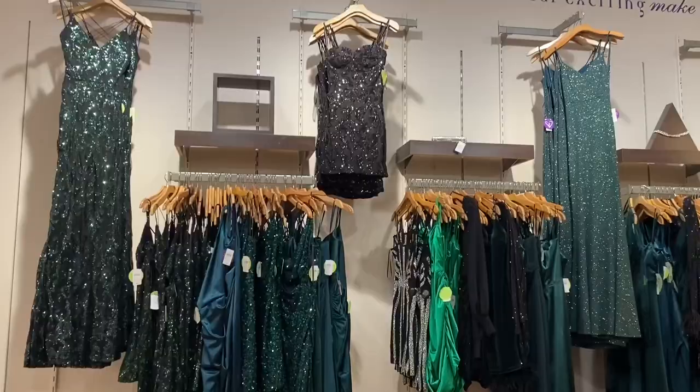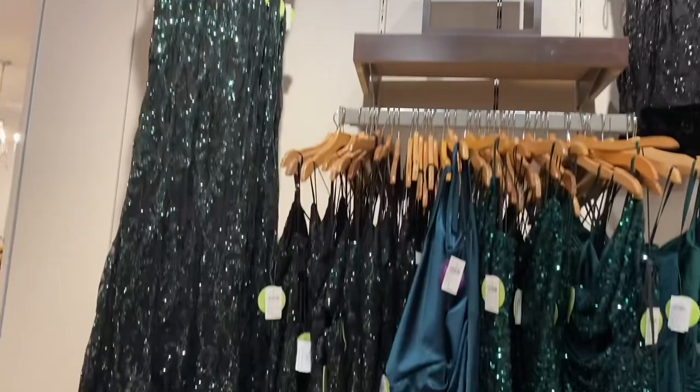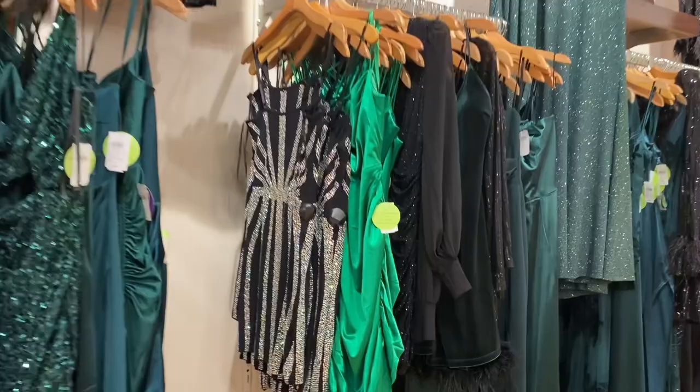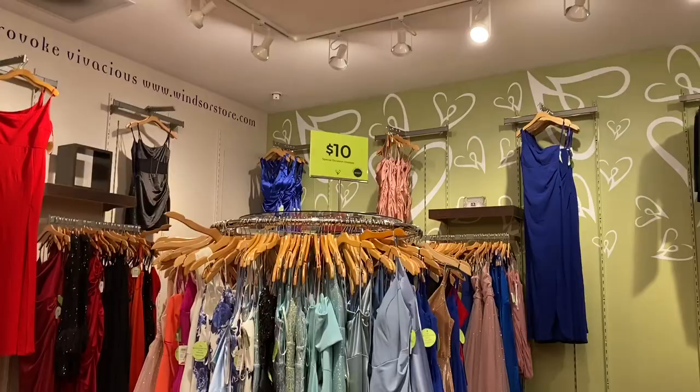They have so many dresses over here — sequins in black and green, but long. That shade of green is so cute; I like the one in front of it too. They also have this style with feathers at the bottom, and then the pink one. Do you see that sign? It says special occasion dresses, only ten dollars off — they have amazing sales here.